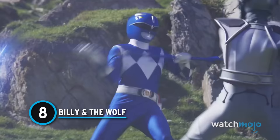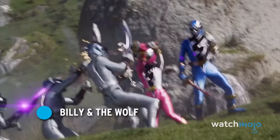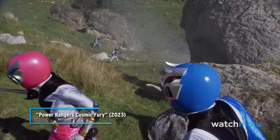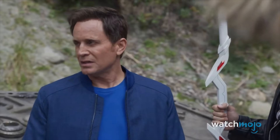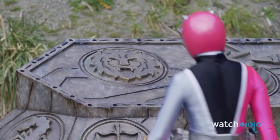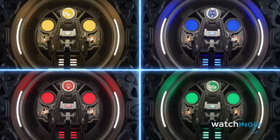Number 8: Billy and the Wolf. You could only imagine the fandom's excitement to see Billy Cranston, the Mighty Morphin Blue Ranger, returning to action and acting as a mentor to the newer generation. But as an extra cherry on this nostalgic sundae, when the Rangers go into battle in the new Zords, Billy pilots the Cosmic Wolf Zord.